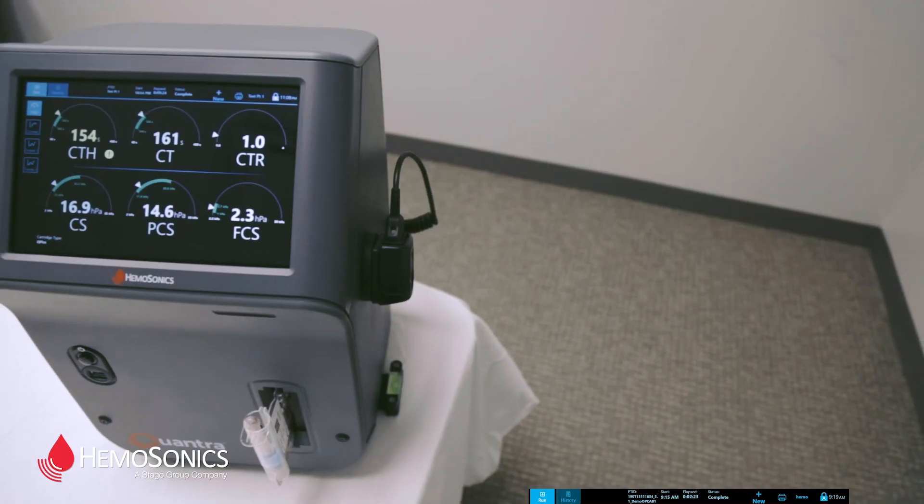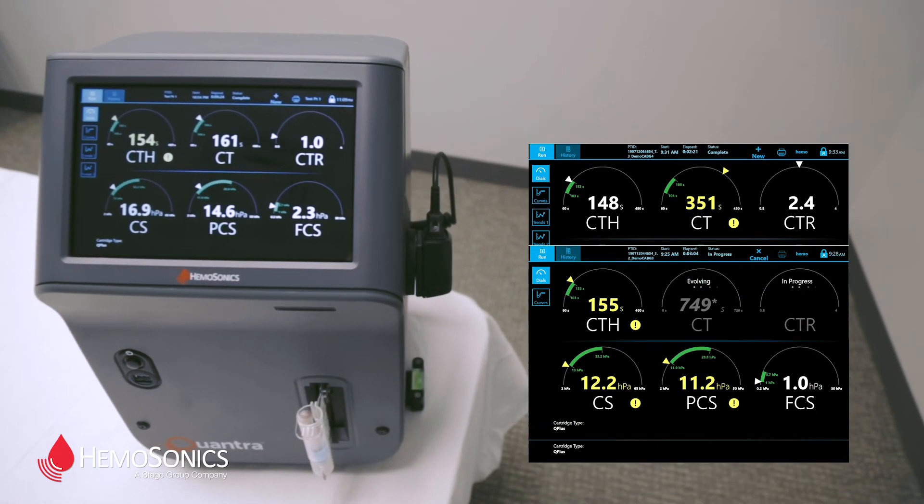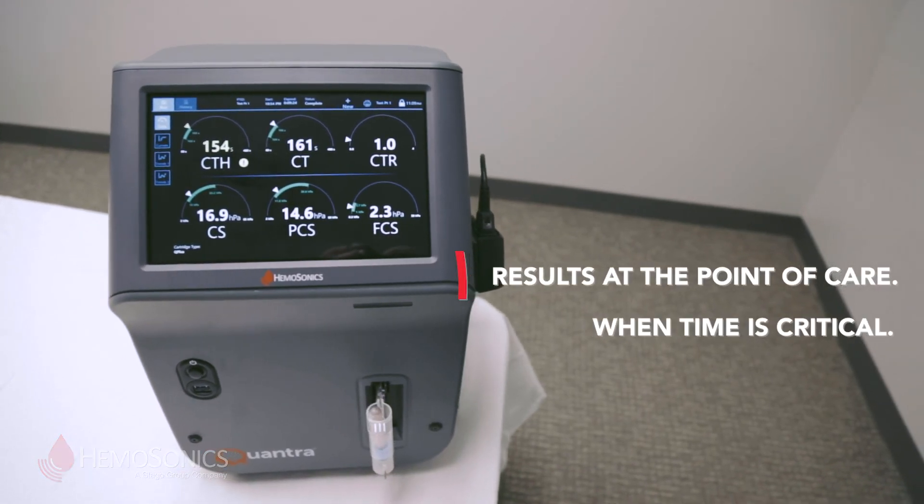With the Quantra system, you can have rapid, reliable, and actionable results right at the point of care when time is critical.